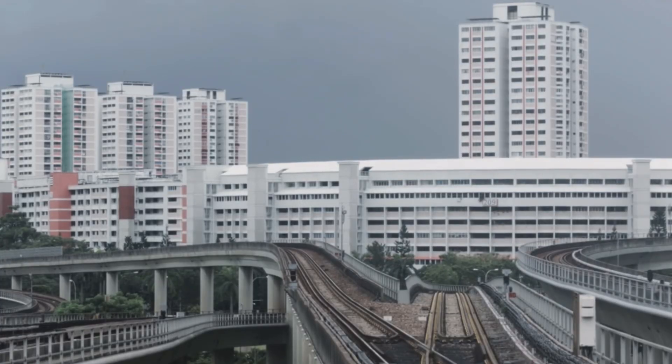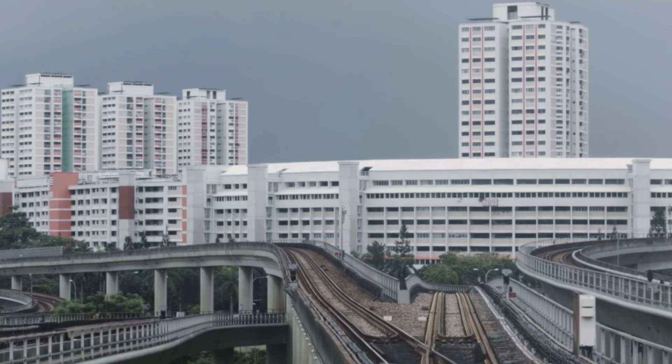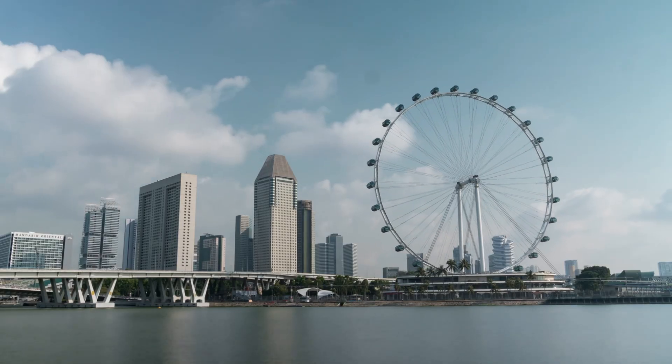Hello everybody, it is me TrainDude here. Welcome to the future of Singapore's transportation network. Today we're exploring the Jurong Region Line, JRL, a transformative MRT project set to enhance connectivity in the western region of Singapore.